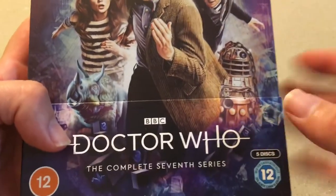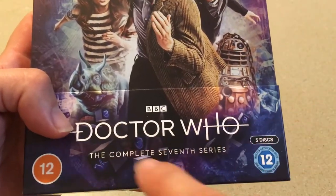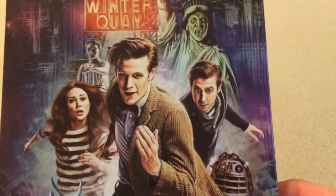I absolutely love the steelbook, it looks really really good. I went and took the cellophane off — got the new logo, which I actually like. I'm very fond of this logo. Complete Seventh Series. Let's go ahead and slide this off real quick.